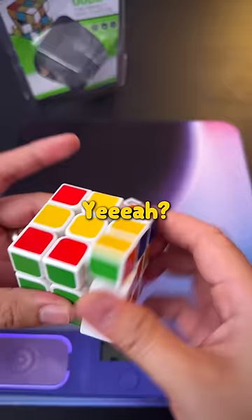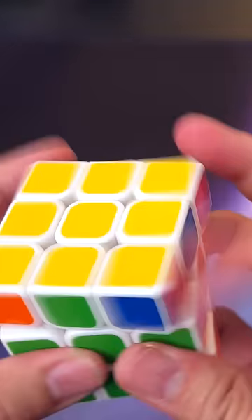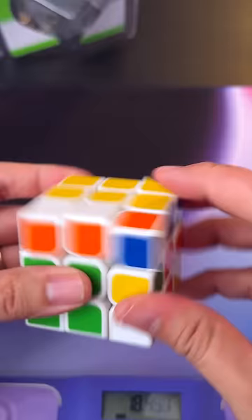Come on, come on, come on. Yeah, come on! What is this? Oh!